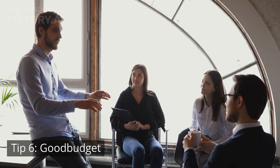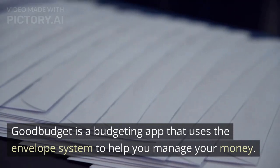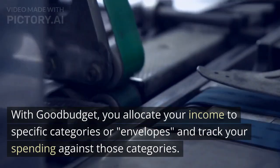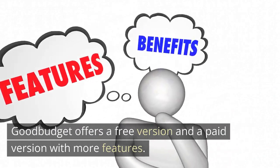Tip 6: Good Budget. The sixth app on our list is Good Budget. Good Budget is a budgeting app that uses the envelope system to help you manage your money. With Good Budget, you allocate your income to specific categories or envelopes, and track your spending against those categories. Good Budget offers a free version and a paid version with more features.